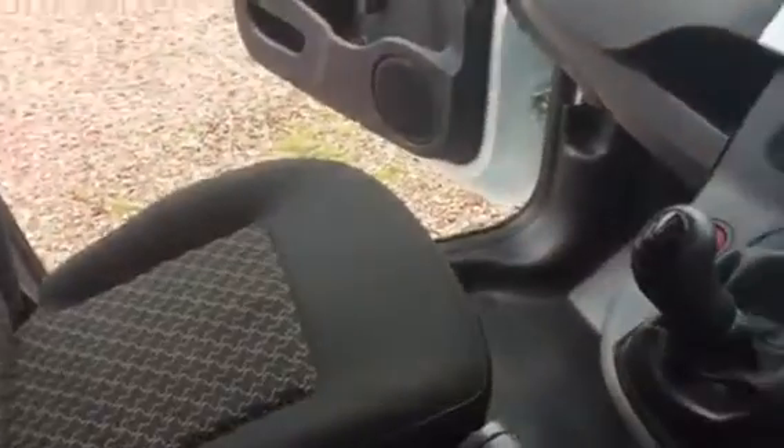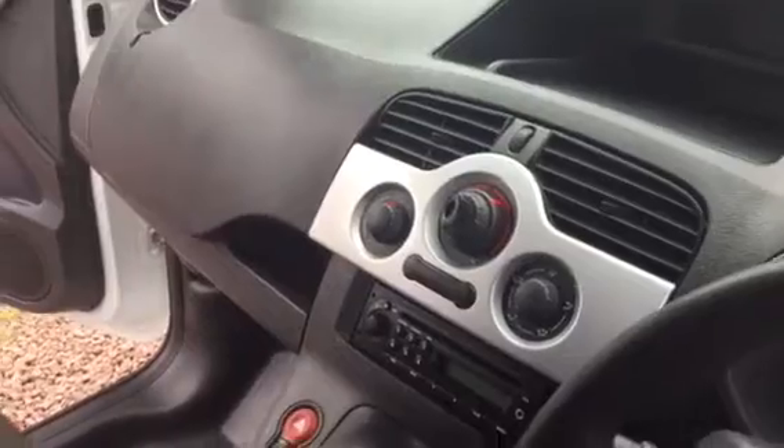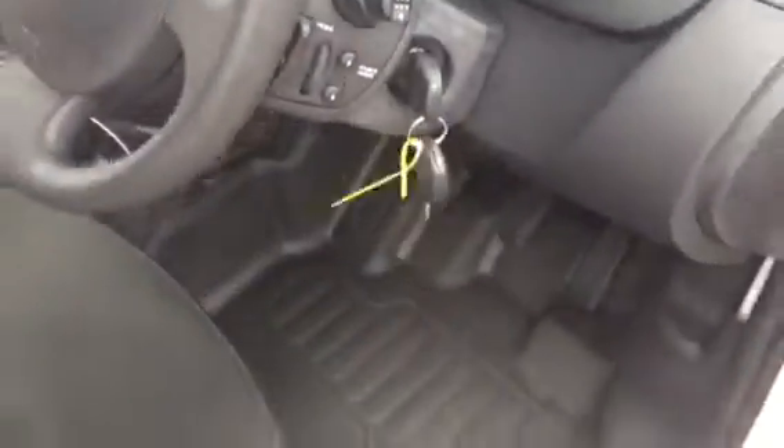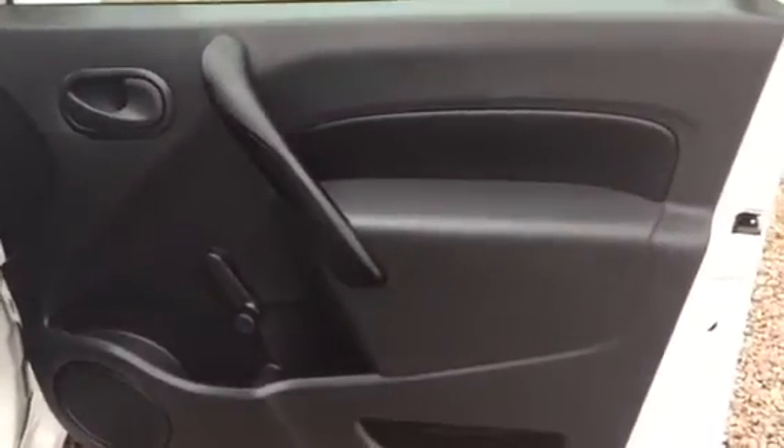A one-owner vehicle. Very clean in the upholstery. Five-speed gearbox. Your ventilation controls, your usual setup, but very user-friendly. Spare keys with the vehicle as well. The driver's door area is all spotless. The floor area — the driver's door area again — very, very clean.